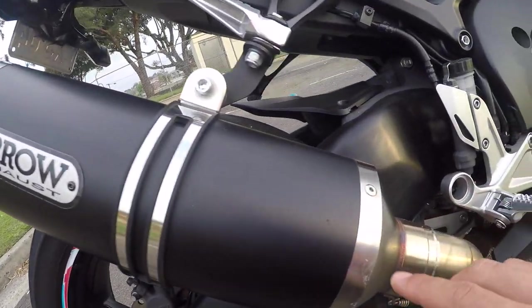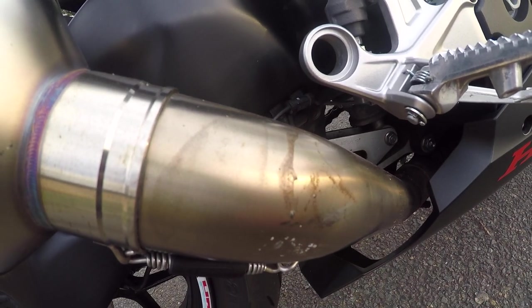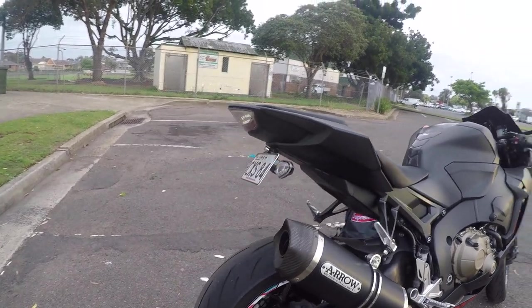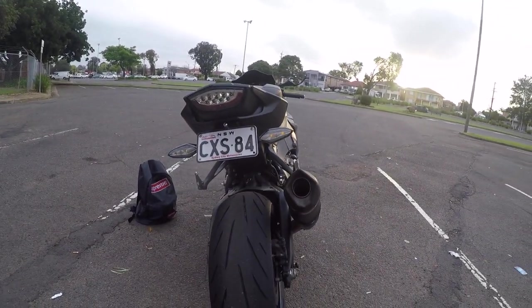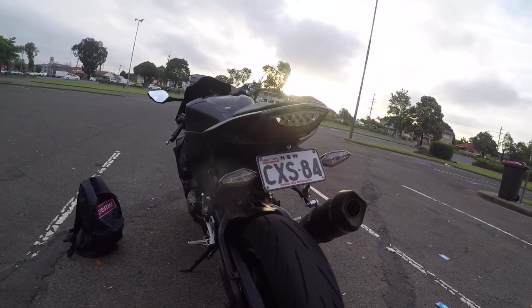However, I got some scratches on my Arrow slip-on exhaust, as you guys can see, and I put some scratches in this area as well to the link pipe. Luckily this bike is not an R1M, otherwise I would have been very very upset. It's only a Honda — it can be replaced; it's not an SP2, nothing special, just the base model CBR 1000RR.